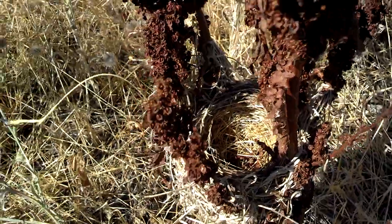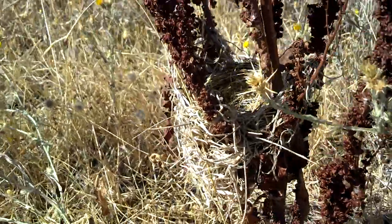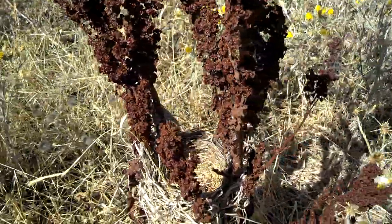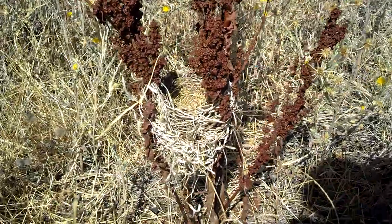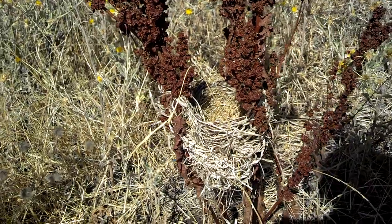Pretty cool looking thing. There's a bunch of star thistle around it. It's pretty low though, so it might be a little susceptible to predators. There's a bunch of body parts out here, so I know there's either coyotes, foxes, or feral cats getting at these animals.